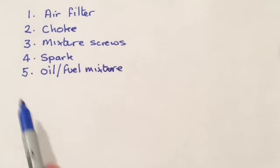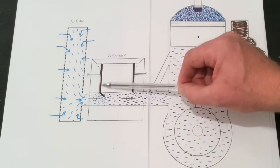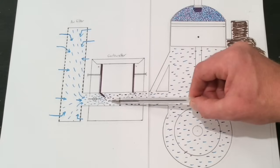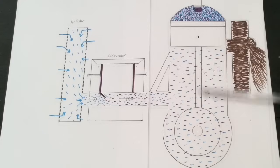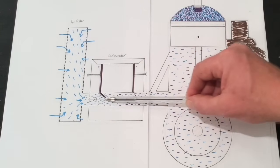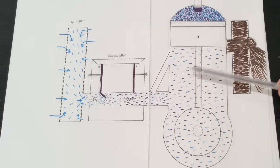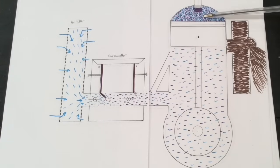Number five: oil-fuel mixture. With regards to the oil-fuel mixture — I've illustrated the fuel as dark to show there's too much oil mixed in with it. We've got a good amount of airflow and everything's working, but the problem is that because there's so much oil, it's making it difficult for the engine to combust the fuel that it's mixed with.